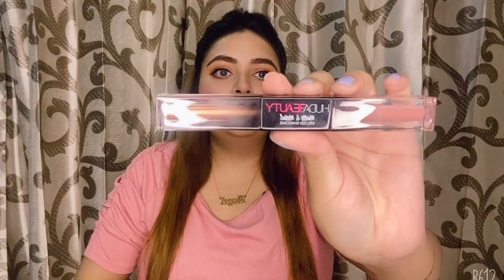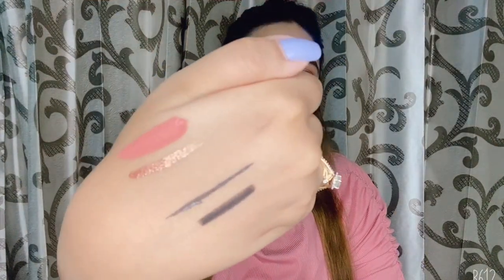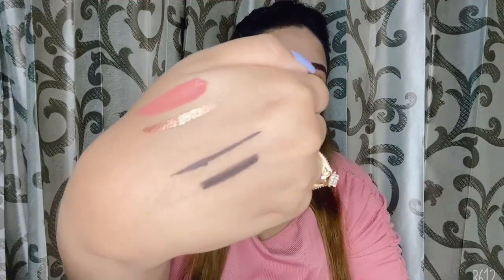If you like Huda Beauty you should definitely buy this palette. The second thing is Huda's Matte and Metal Melted Shadows in the shades Shimmering Sunset and Private Jet. This is how the swatches look — the matte one is Private Jet and the shimmer one is Shimmering Sunset.